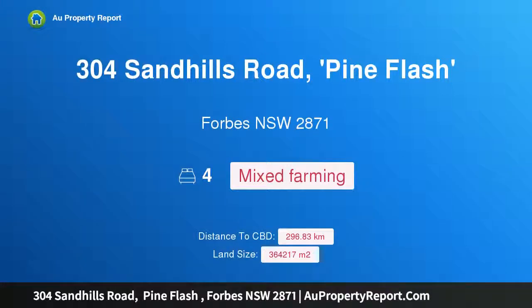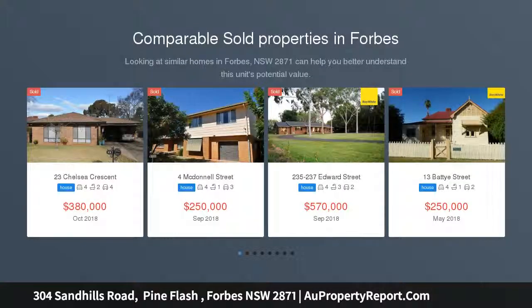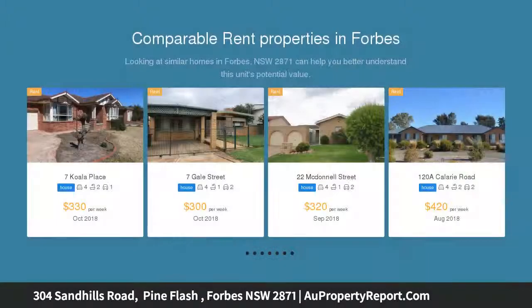Hi, I am glad to introduce property 304 Sandhills Road, Pine Flash Fork, New South Wales 2871. Best of both worlds — don't miss out. 304 Sandhills Road consists of 90 acres located just minutes outside of Forbes, mainly flat red loam soil.